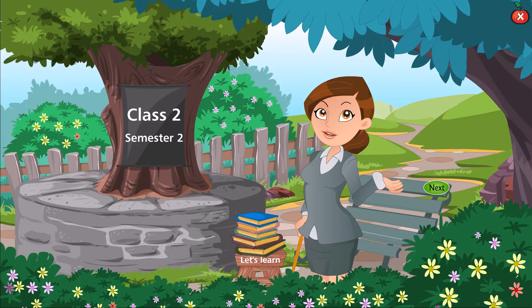Hi, I am Rita. I am here to teach you Class 2, Semester 2.